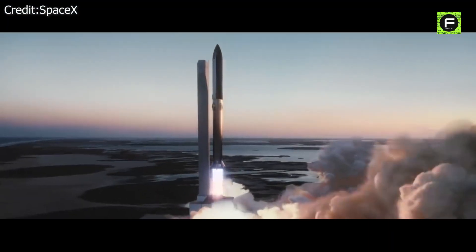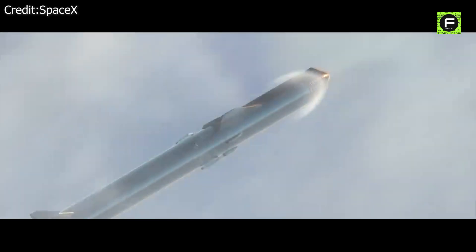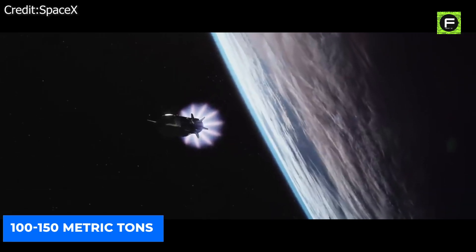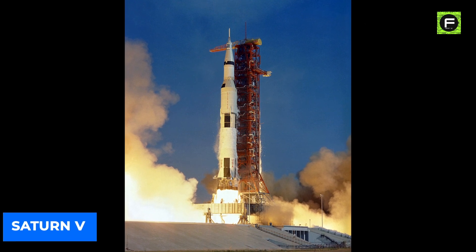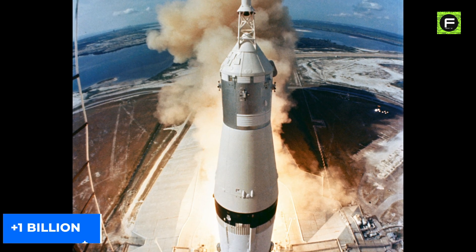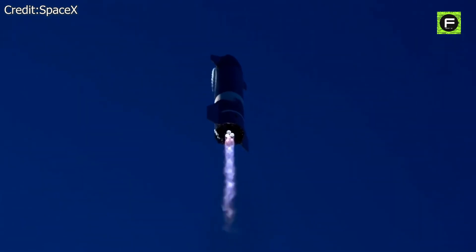Starship and Super Heavy will be the world's most powerful launch vehicle ever developed. The Starship would be just below 400 feet long with its booster — almost 100 feet taller than the Statue of Liberty. It will have the ability to carry 100 to 150 metric tons to Earth orbit, which is 10 metric tons more payload than the Saturn V rocket, and it will also be 10 meters longer than the Saturn V. While the Saturn V cost more than $1 billion per flight, according to Elon, the Starship is expected to cost only $2 million per mission — 500 times cheaper — with far better payload capability at a fraction of the cost.